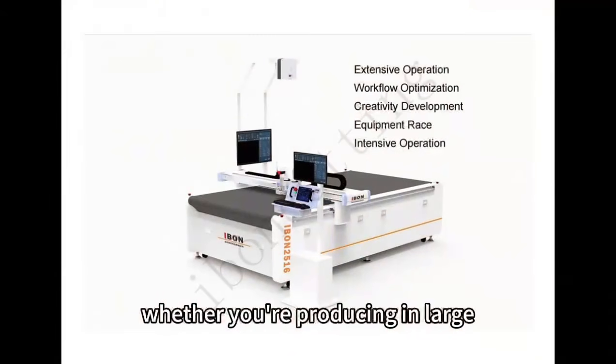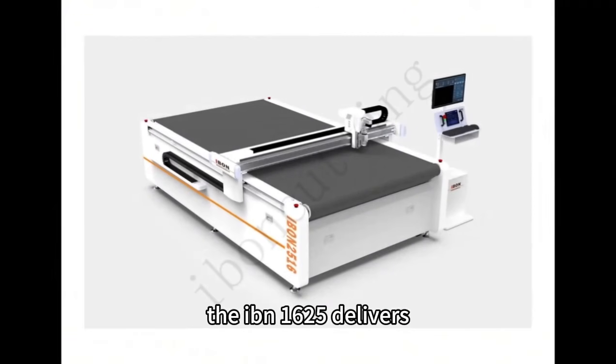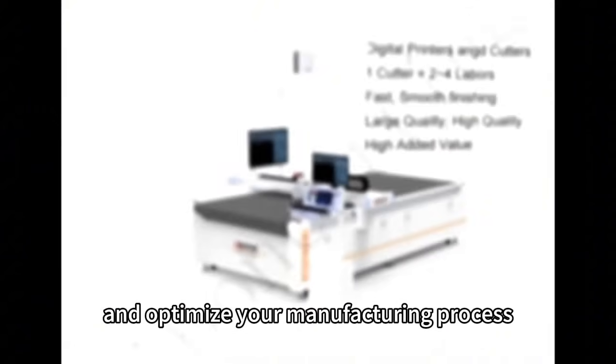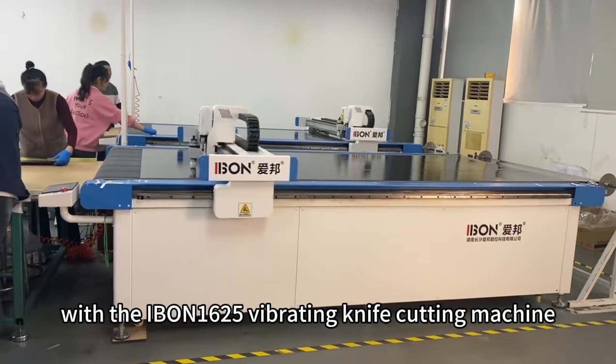Whether you're producing in large quantities or working on custom small batches, the IBN 1625 delivers. Boost your production efficiency, enhance product quality, and optimize your manufacturing process with the IBN 1625 Vibrating Knife Cutting Machine.